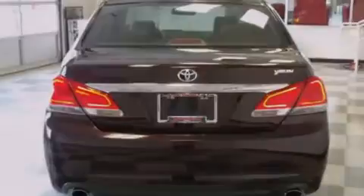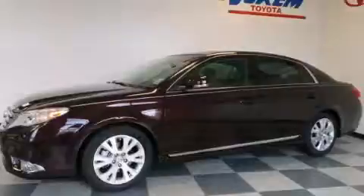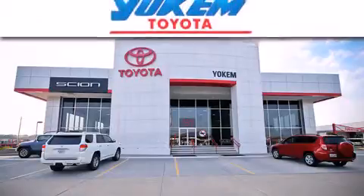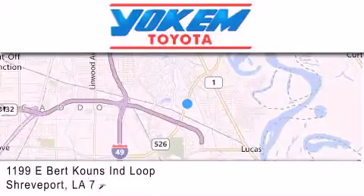We invite you to contact us today to learn more about this vehicle. Yoakam Toyota is conveniently located at 1199 East Bart Coons in Shreveport. Our goal is to exceed all of your expectations to ensure that you'll return for future visits.